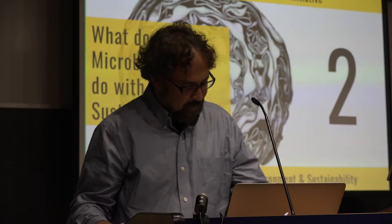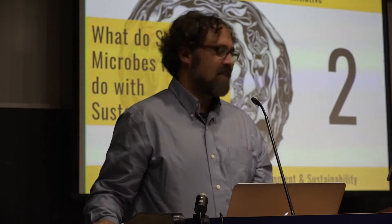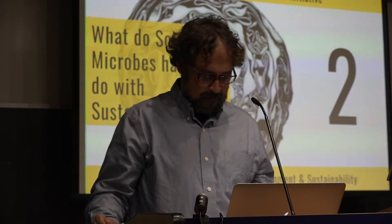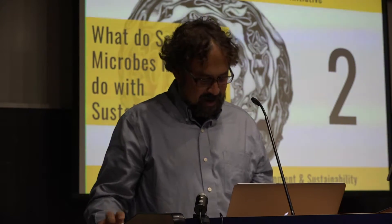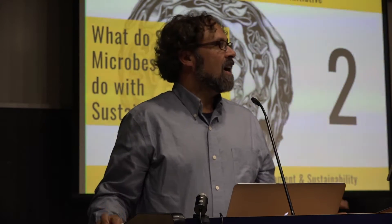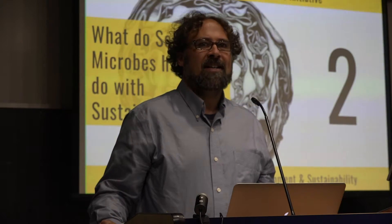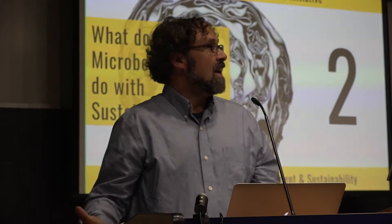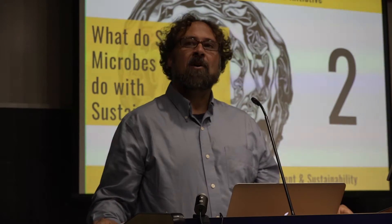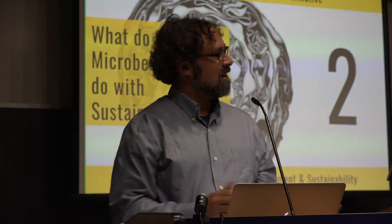I have the great pleasure of introducing this evening Brendan O'Neill. He is a microbial ecologist who will be starting officially this December as a research scientist here in the School of Environment and Sustainability. He is, as of two weeks ago, a brand new dad — congratulations, Brendan.